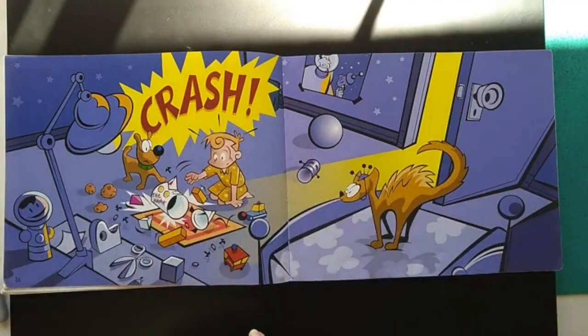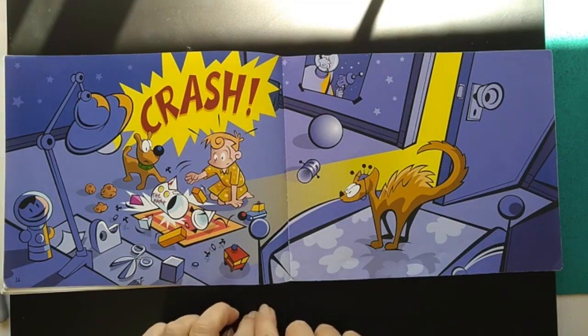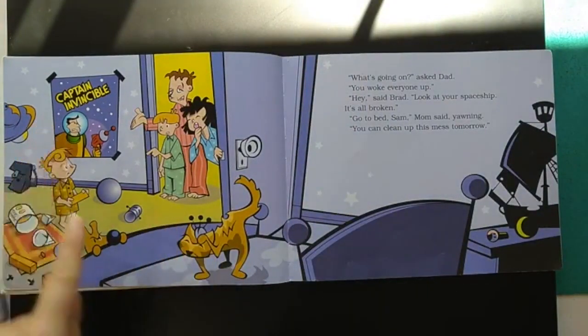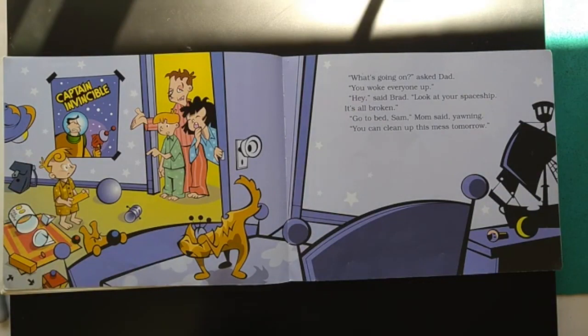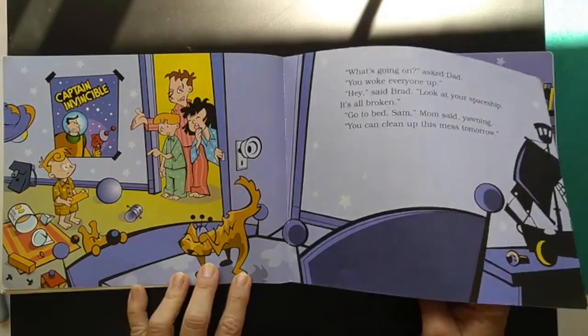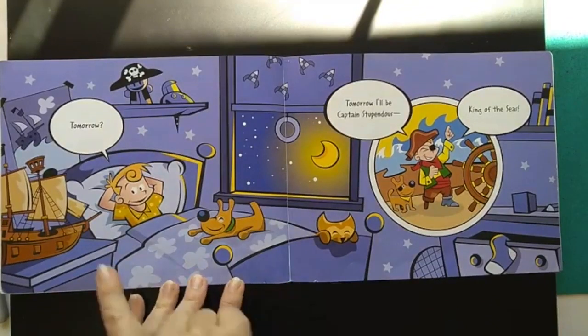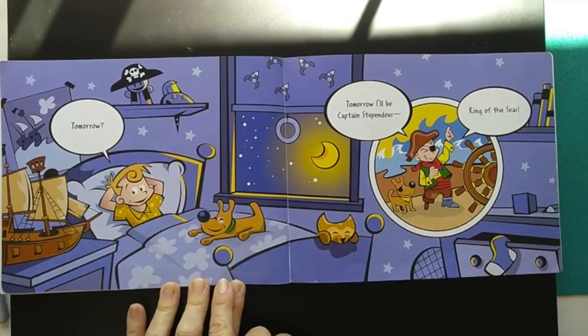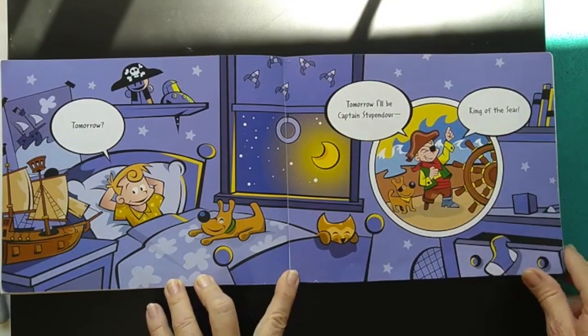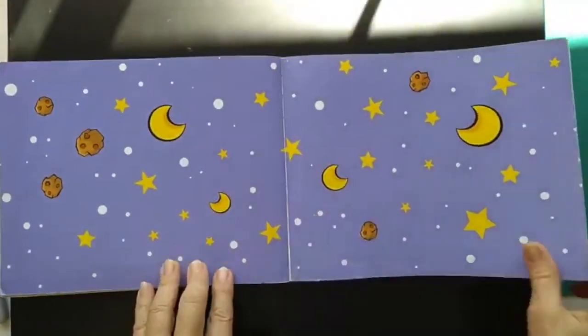This looks like his bedroom. He's been pretending. Look at the kitty — this looks like the galactic monster. Ugh, Captain Invincible. What's going on? asked Dad. You woke everyone up. Hey, said Brad. Look at your spaceship — it's all broken. Go to bed, Sam. Mom said, yawning. You can clean up this mess tomorrow. His imagination was going crazy. Tomorrow, I'll be Captain Stupendous, King of the Seas. Oh boy — he likes to use his imagination.